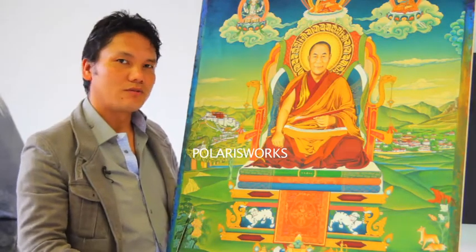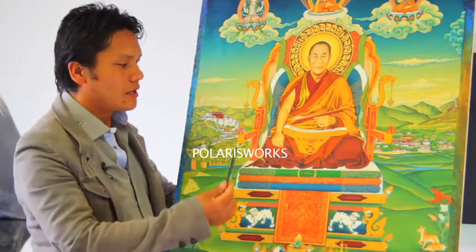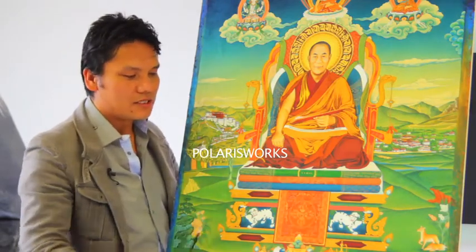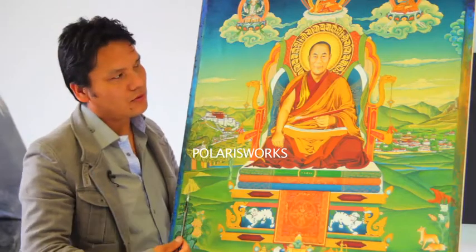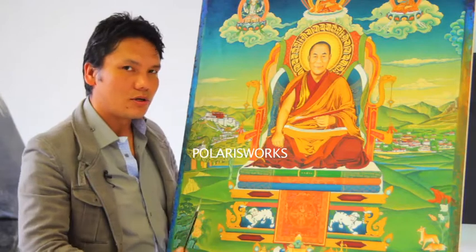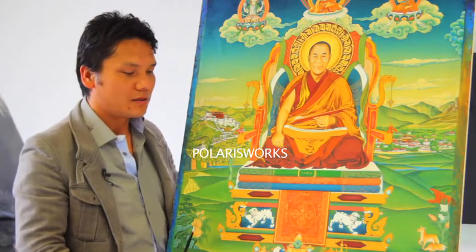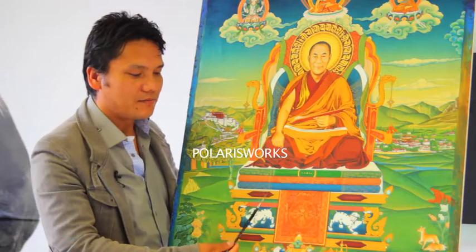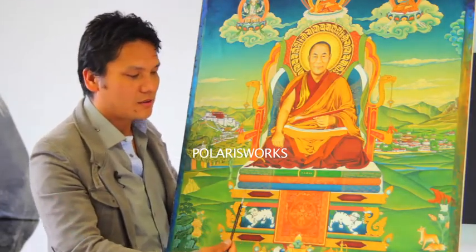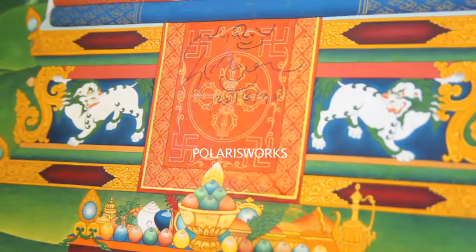I was honored to be working for His Holiness the Dalai Lama. This is one of the most detailed paintings ever made for the Dalai Lama — it took me 12 months and was finished in 1997, when His Holiness the Dalai Lama signed and blessed this painting.